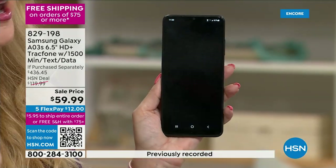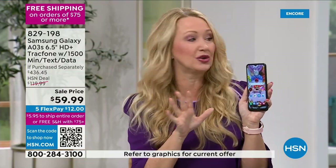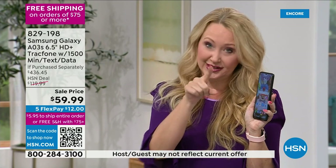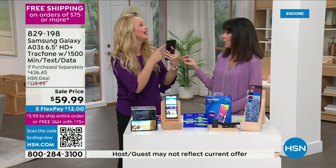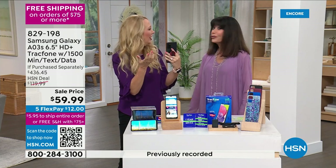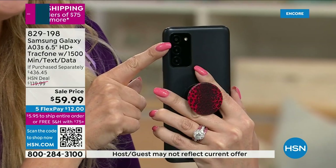Whether you're watching movies, shopping online, or banking, you can do it all from this smartphone — and there is no phone bill ever. The cameras on the Samsung Galaxy are some of the best. If you've ever compared Samsung Galaxy photos to other brands, the Samsung wins every time — way better image quality.